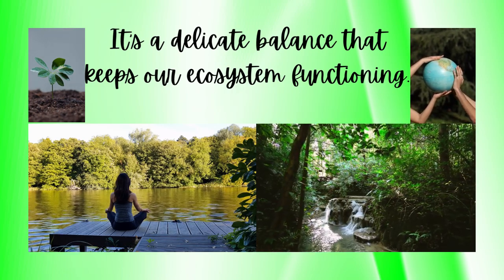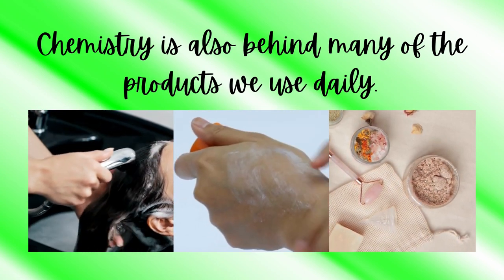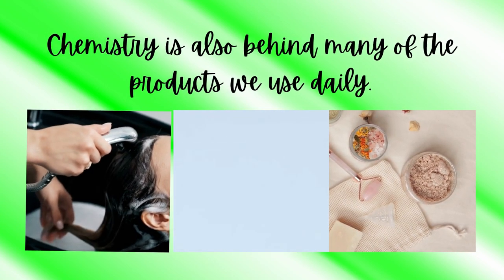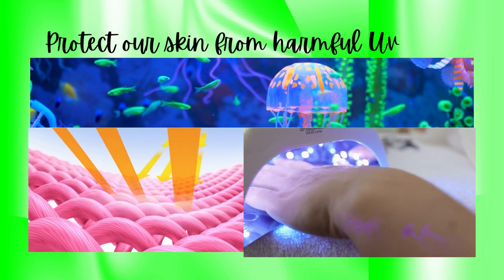It's a delicate balance that keeps our ecosystem functioning. Chemistry is also behind many of the products we use daily. From shampoo to sunscreen, these products rely on chemical reactions to provide us with the desired benefits. Surfactants in shampoo create the lather that cleans our hair, while the active ingredients in sunscreen undergo chemical reactions to protect our skin from harmful UV rays.